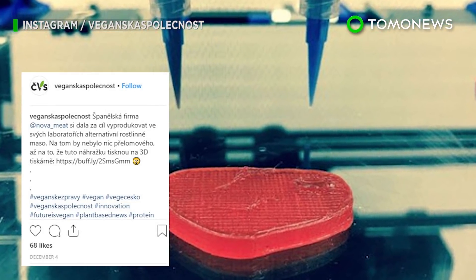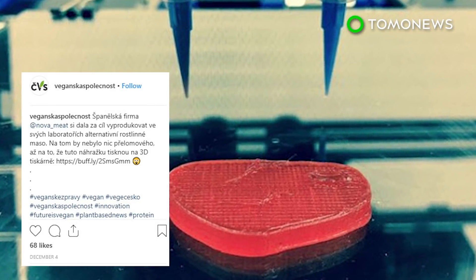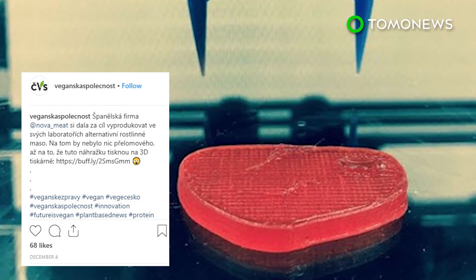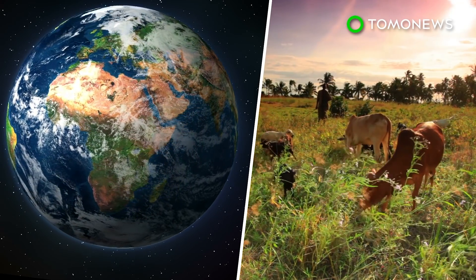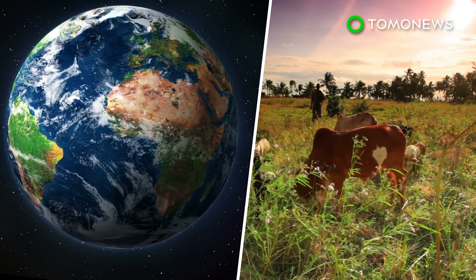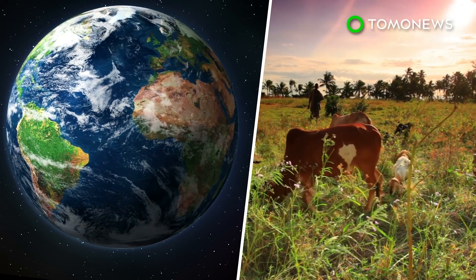Schionti, who founded Nova Meat, told architecture and design magazine Dezeen that it takes around 30 minutes to print 100 grams of steak. In addition to creating an ethical meat alternative, Schionti hopes the vegan steaks will help reduce greenhouse gas emissions from livestock to make our planet more sustainable.